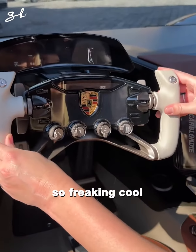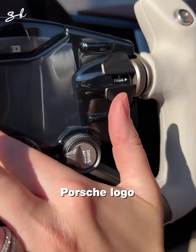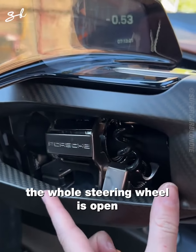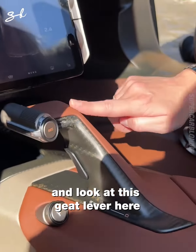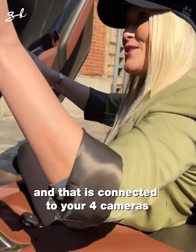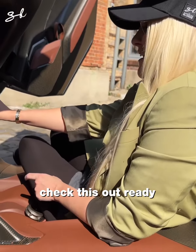This is the steering wheel — so freaking cool. You've got your indicator, your toggles here, and a Porsche logo in precious metals — I'll get mine in gold. The whole steering wheel is open so you can see what's going on. And look at this gear lever: the most central button is Record, connected to four cameras to record you going around the track.